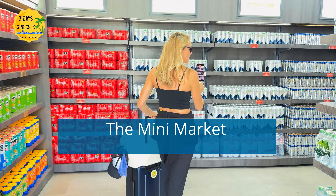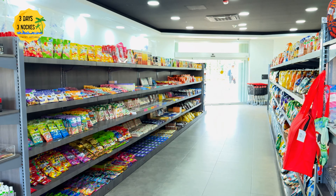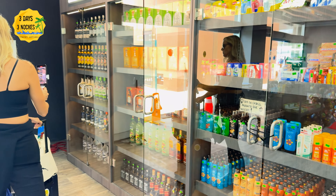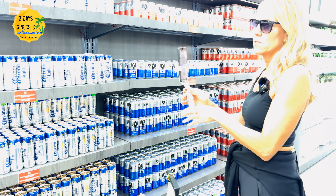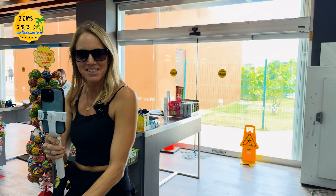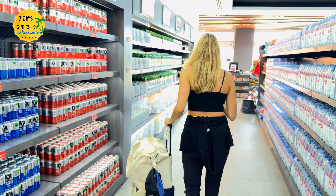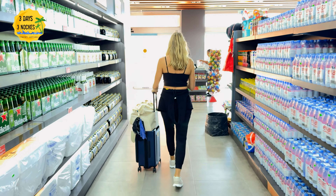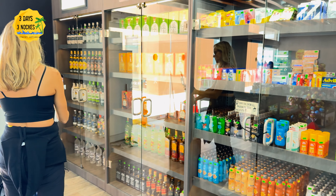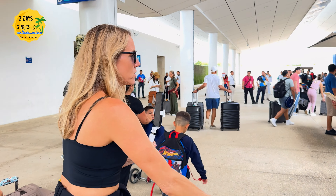The mini mart is the first thing you'll see as you walk outside, and you may want to stop here — especially if you have a long ride to the resort — for snacks, drinks, and sunscreen. I thought the prices were pretty reasonable for an airport. A six-pack of beer was around six to eight dollars, and sunscreen was around twenty dollars. They also have a good selection of full-size bottles of alcohol, so if you didn't buy at duty free you could get it here.